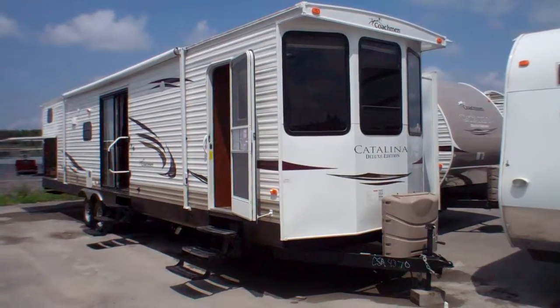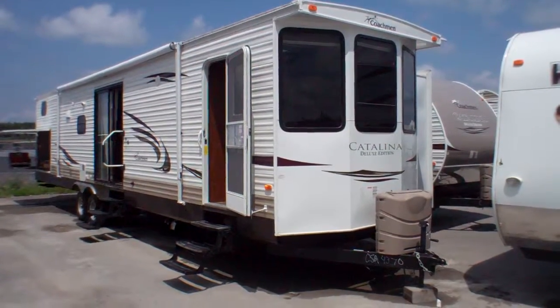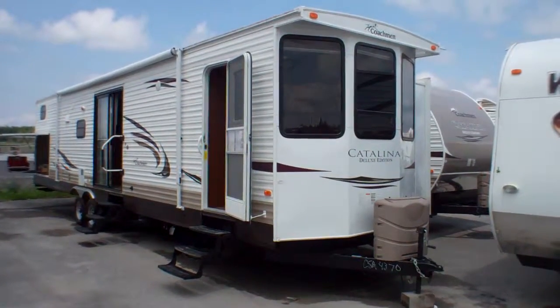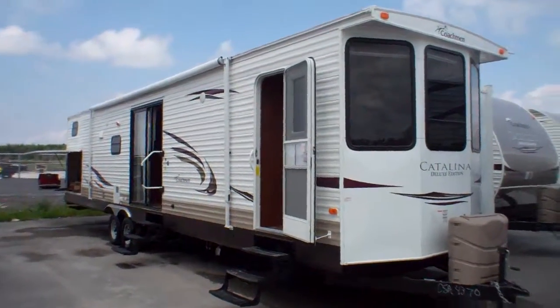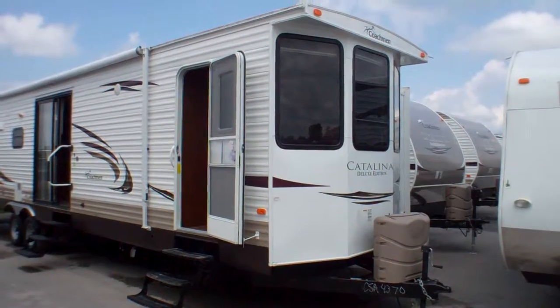Welcome to Primo Trailer Sales and a first look at the Coachman Destination Series Model 39BHTS, a family favorite here at Primo. Coachman this year is celebrating its 50th anniversary of bringing quality to both the campground and the open road. The Catalina series and their Destination Series here is certainly a family favorite for our customers for many years now.